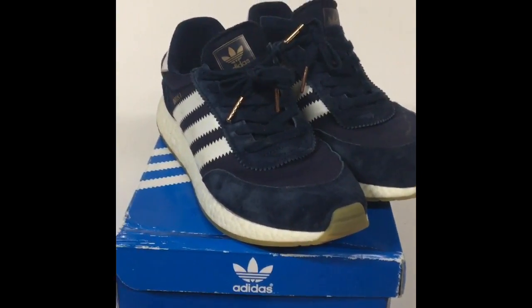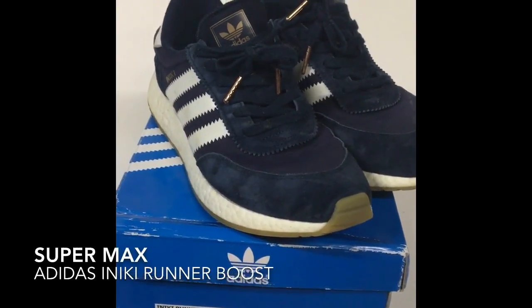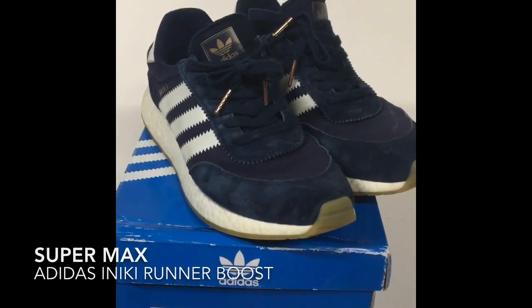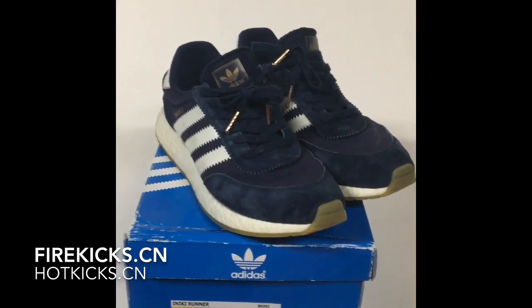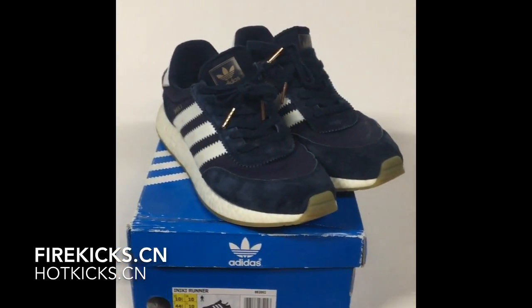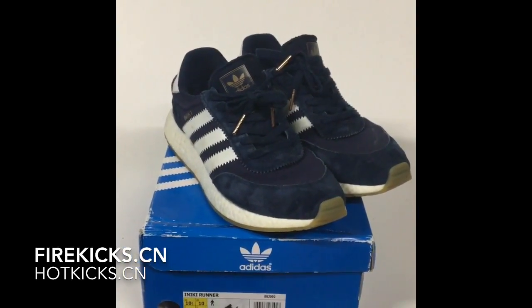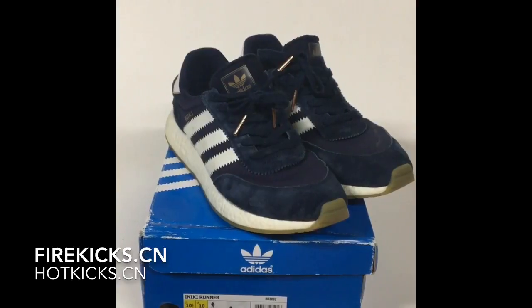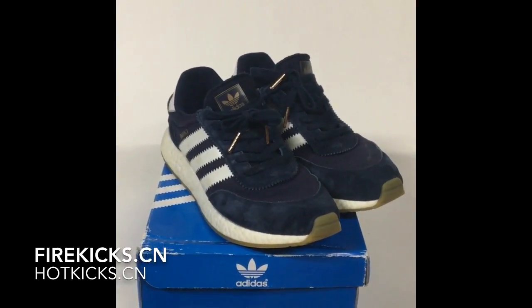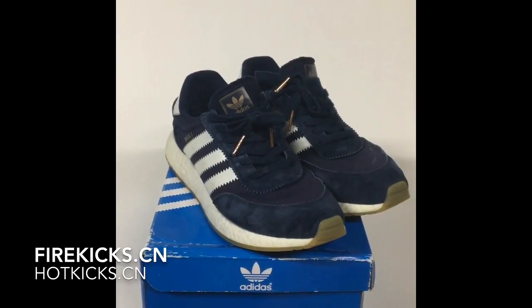These are the Supermax from firekicks.cn, also known as hotkicks.cn. Really, these are great shoes. I'd recommend everyone to get these shoes from firekicks.cn — they really do a good job over there. Highly recommend: great shoe, great price.